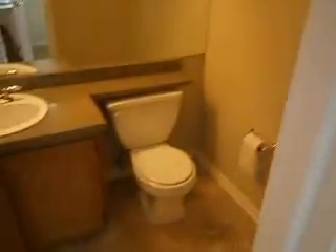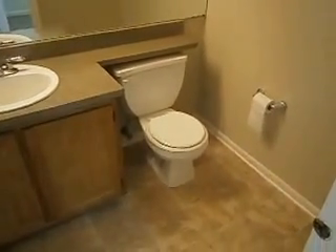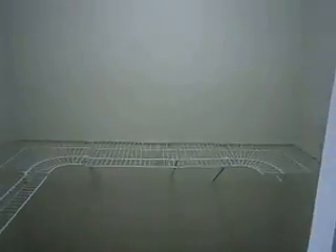We've got a main level master with nice big vaulted ceilings and a good sized bedroom. Here's the first of the three bathrooms — a full bath just off the master, with a shower right behind the door. Again, we've got updated countertops and fixtures, new vinyl flooring, and a nice big walk-in closet.